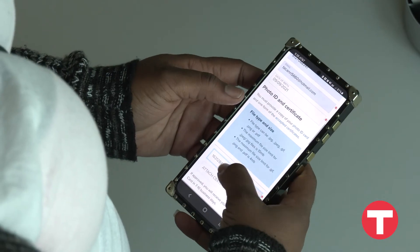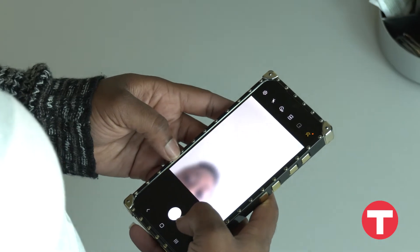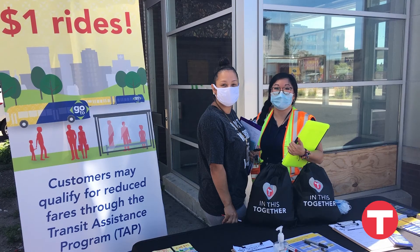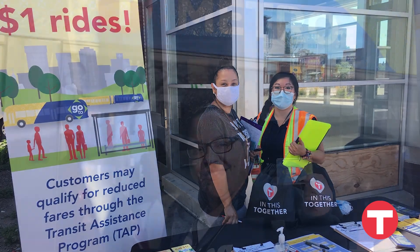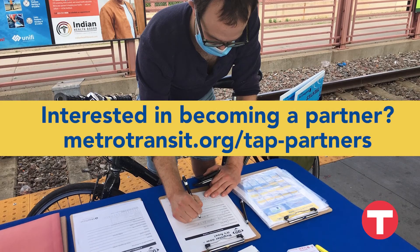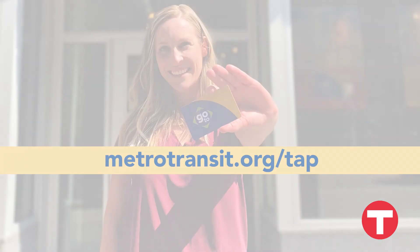As you near the end of your first year, feel free to renew your TAP pass up to two months before it expires. Dozens of community organizations partner with Metro Transit to provide TAP to their program participants. Your local nonprofit may be able to help you sign up for TAP. Your $1 goes further with TAP — sign up today.